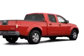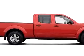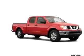Additional features include tow hooks, beverage holders, anti-theft devices, and much more. Get where you need to go, enjoy the drive, and have peace of mind in this '08 Nissan Frontier.